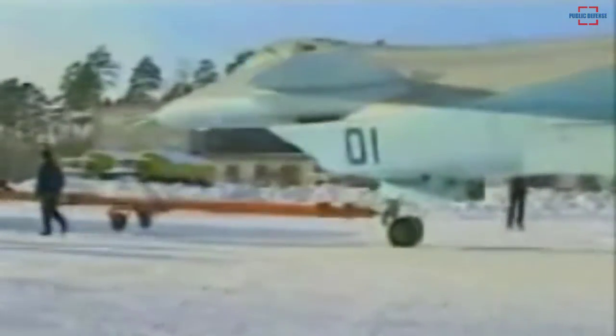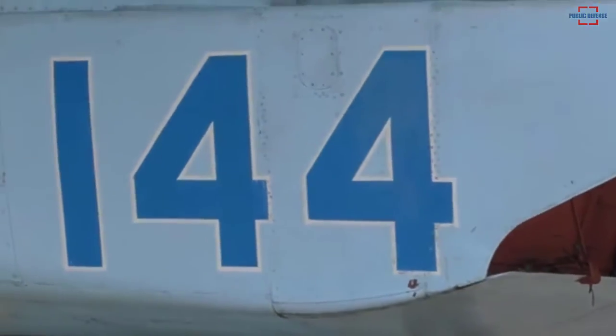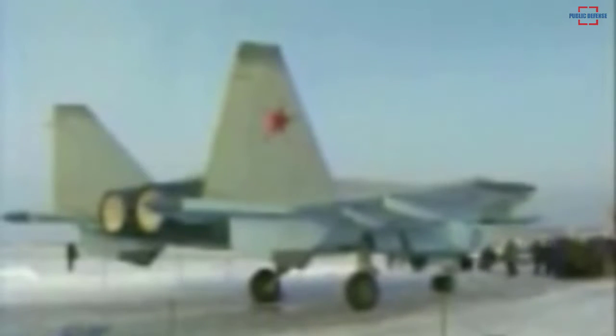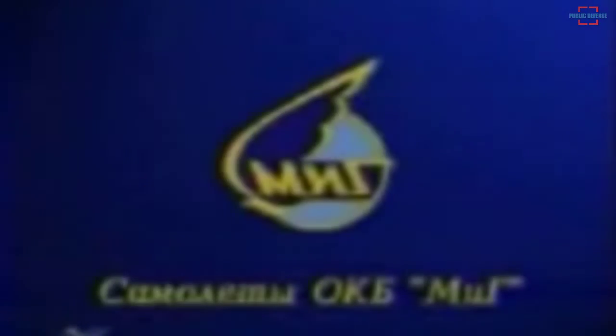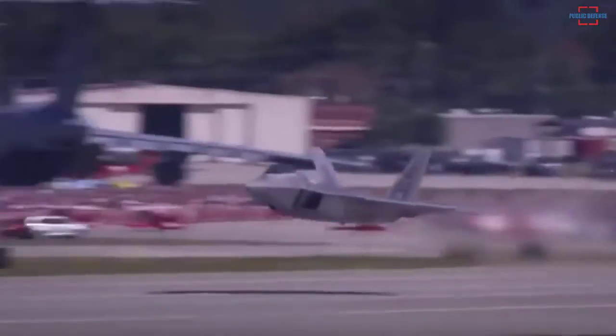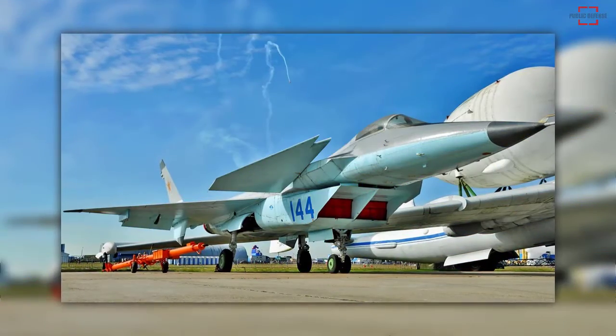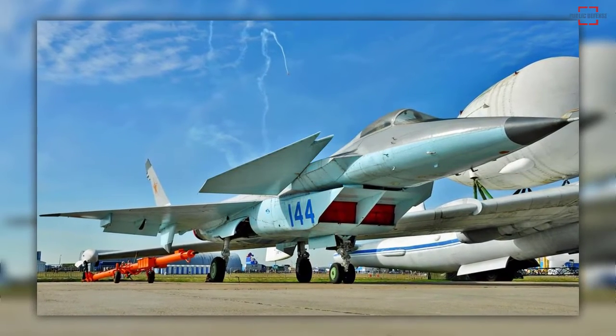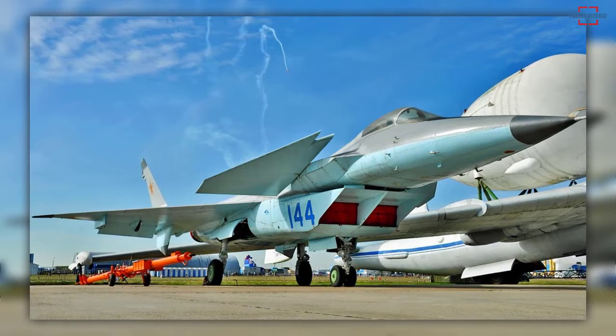Rather than straight-through engine intakes, the MiG 1.44s used curved serpentine intakes that could bounce incoming radar inside them, hopefully dissipating or eliminating a return signal. Despite a few stealthy characteristics, the MiG 1.44 may not have been all that stealthy. Though intended as a stealthy jet, a few features call into question the degree to which it can be considered a stealthy design.